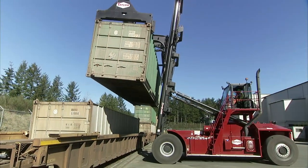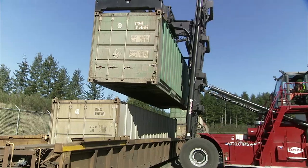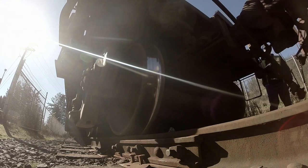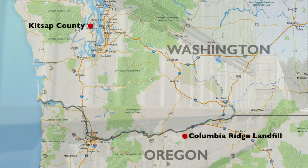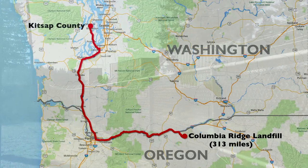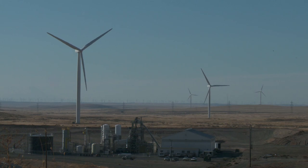Loaders, called top picks, place the containers onto train beds that will join up to 150 other cars to form a train that rolls south nearly 300 miles to Arlington, Oregon. It arrives at the Columbia Ridge Landfill, a large, arid landmass that minimizes environmental risk.